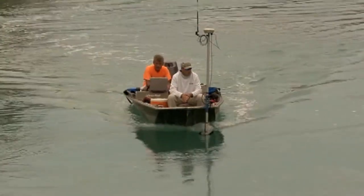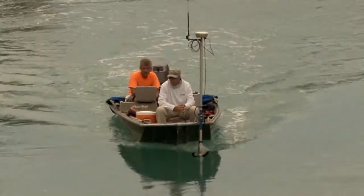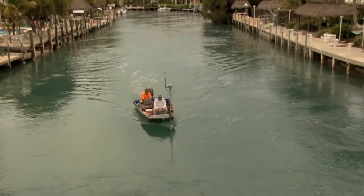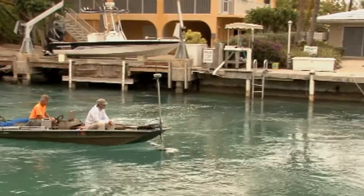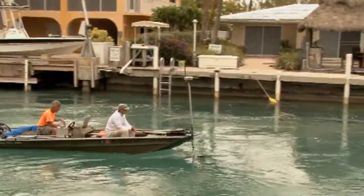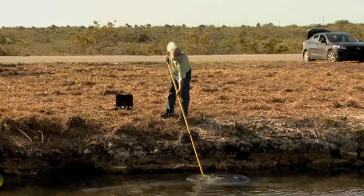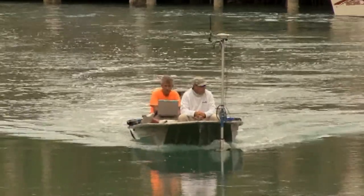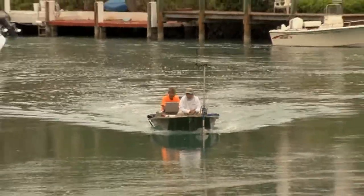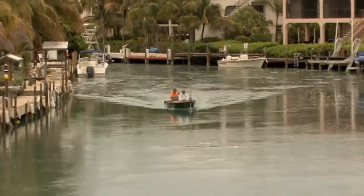On any given day in the winter of 2013, a team of surveyors could be seen traversing the canals of the Florida Keys. Sometimes they appeared to be simply cruising down the middle of the canals, while other times they were taking water samples. To the casual observer it seemed as if they were collecting information of some sort, yet to those in the know, this action was a huge step in a 30-year battle for cleaner canals.